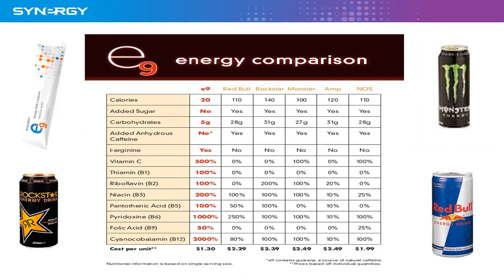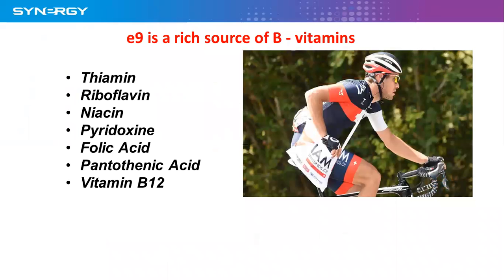Vitamin C is giving you 500% of your recommended daily allowance. Vitamin B1: 100%. Vitamin B2: 100%. Vitamin B3: 200%. Vitamin B5: 100%. Vitamin B6: 1,000%. Vitamin B9: 50%. And vitamin B12: 2,000%. So E9 is a rich source of B vitamins.